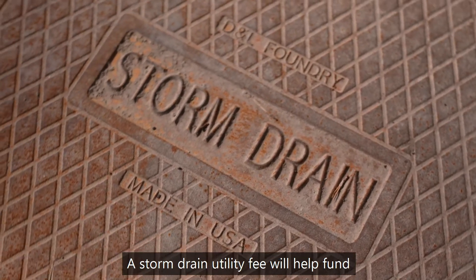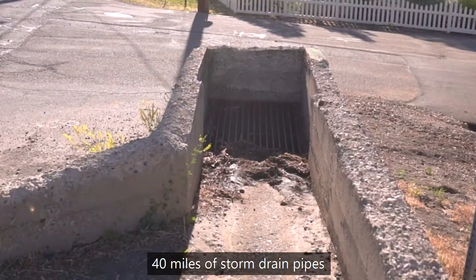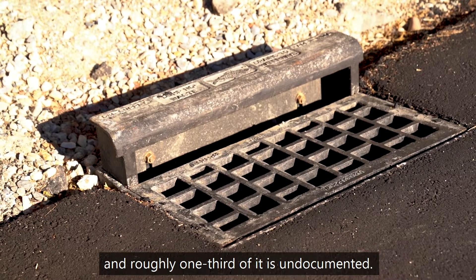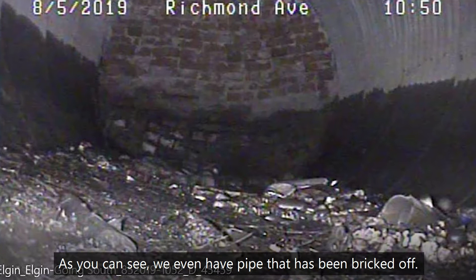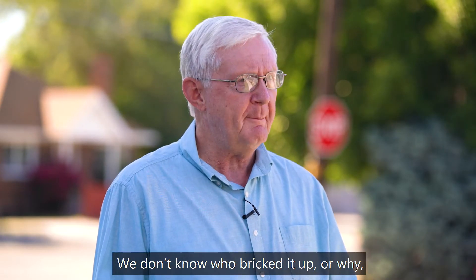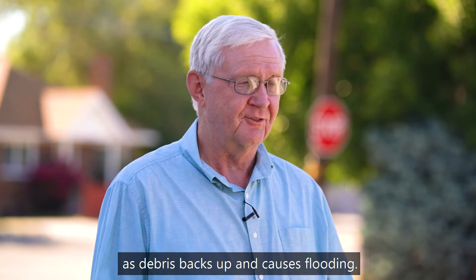A storm drain utility fee will help fund projects like this in the future. As a new city, Mill Creek inherited 40 miles of storm drain pipes and roughly one-third of it is undocumented. We don't have photos or maps to show us what lies beneath the surface. As you can see, we even have pipe that has been bricked off. We don't know who bricked it up or why, but we do know that it causes major problems as debris backs up and causes flooding.